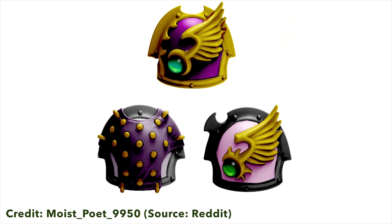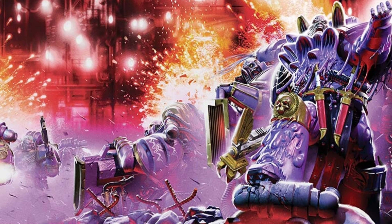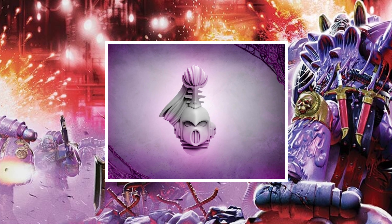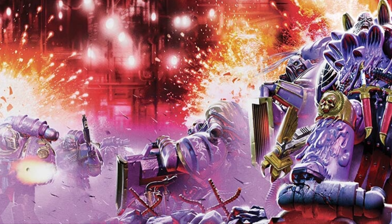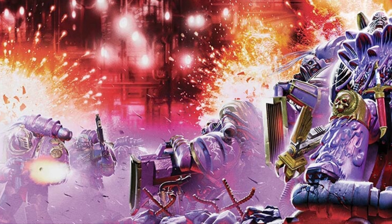I wonder how long it'll be until we see a full reveal of a Space Marine for the Emperor's Children. Anyway, that's it for today — just a short video covering the new Space Wolf Caster of Runes, which is going to be a Forge World resin miniature, and the Emperor's Children helmet teases. Let me know in the comments what you think of both. I've never really been a fan of the Emperor's Children but I'm quite excited to see what's coming next. If you enjoyed this video, give it a thumbs up, subscribe so you don't miss future videos — thank you for watching, take care.